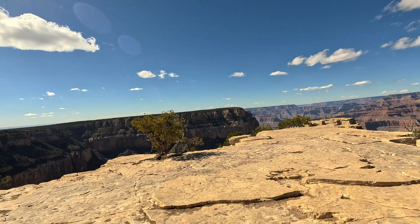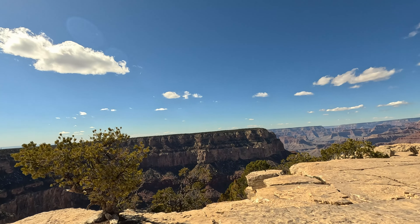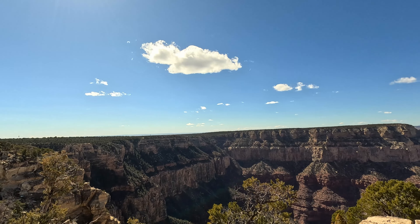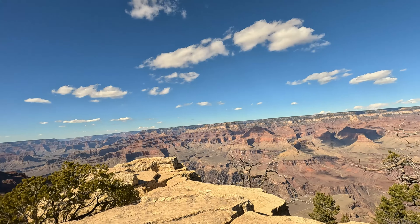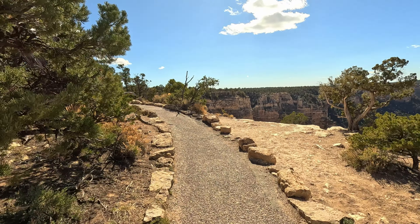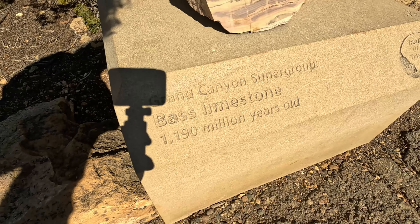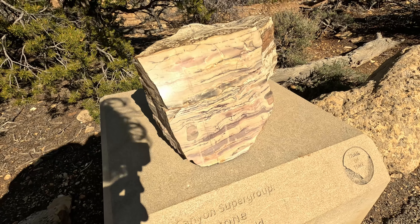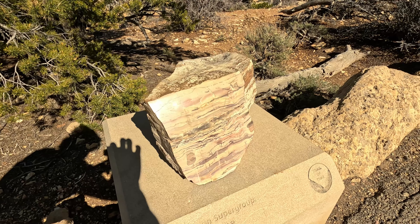The nice part of this trail is that once you get far enough there are not as many people, and off in the distance we can actually start seeing the El Tovar Hotel, which is just a little speck. We're able to get a cool view here of the Grand Canyon. I've really enjoyed all the little descriptions and how old these are — here's the bass limestone. I really like that they added this to the trail.